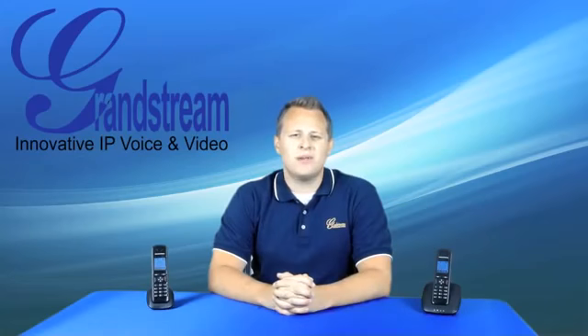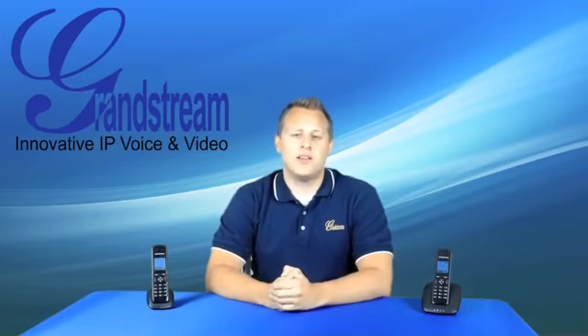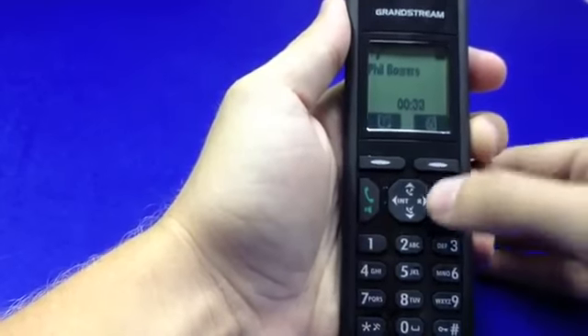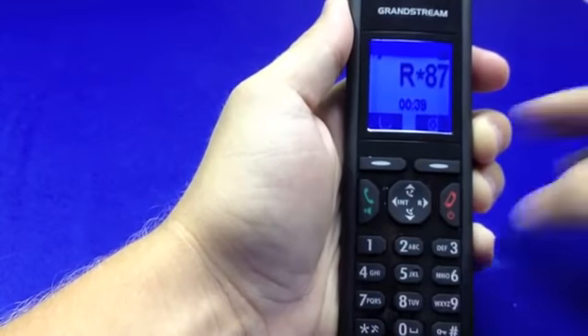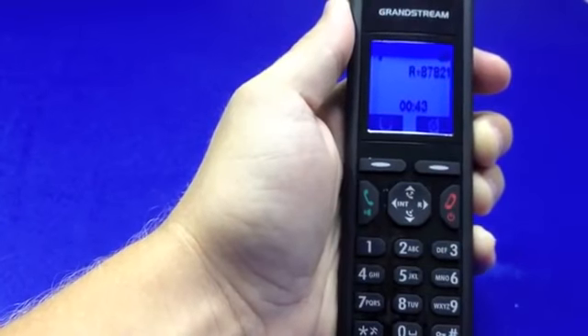Our DECT IP phones were made to function in the same way as phones connected to our analog telephone adapters do. Therefore, you can perform call functions such as transfer, forward, and more the same way that you would using our ATAs. For example, transferring a call is made by hitting the R button, then dialing star 87, then dialing the extension or phone number that you want to transfer the call to.